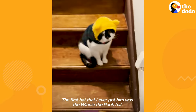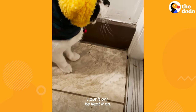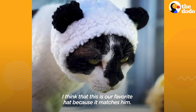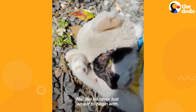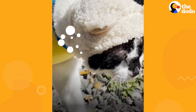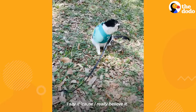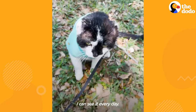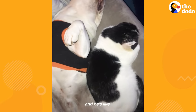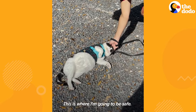That's how the hat came to be. The first hat that I ever got him was the Winnie the Pooh hat. I was like, he's going to freak out. I put it on, he kept it on. It worked. I think this is our favorite hat because it matches him. I feel like it makes him feel like he never lost any ear to begin with. You're a snazzy bear. For the first time, he's actually really happy. I can see it every day. Something in him clicked and he's like, this is where I'm supposed to be. This is where I'm going to be safe. This is my family now.